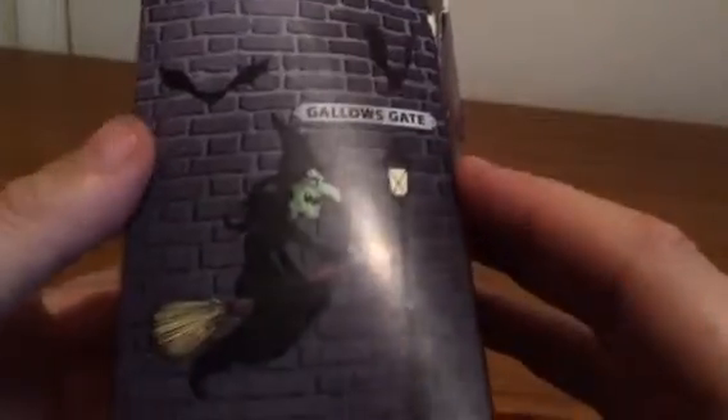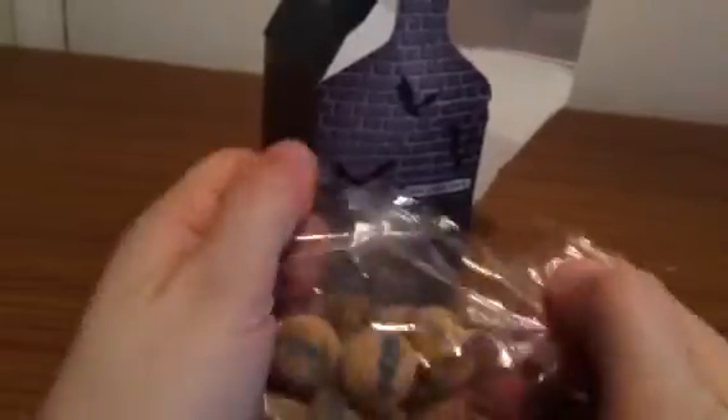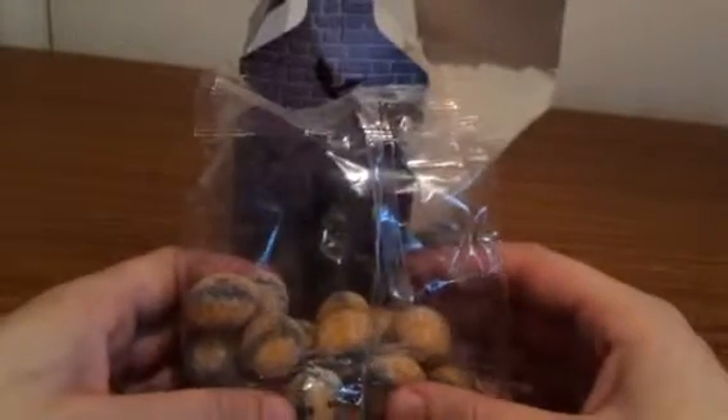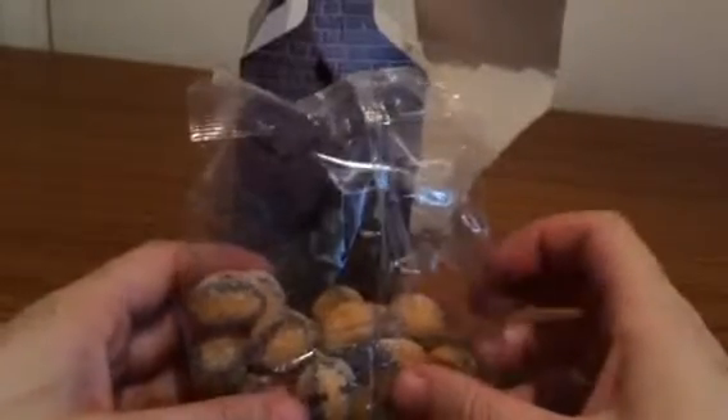Some bats and a witch. Gallows gate. That's what you get — some of these Halloween-y looking sweets. Sugar-coated. I'll try one. Yeah, they're really nice sweets. Nice and tasty.